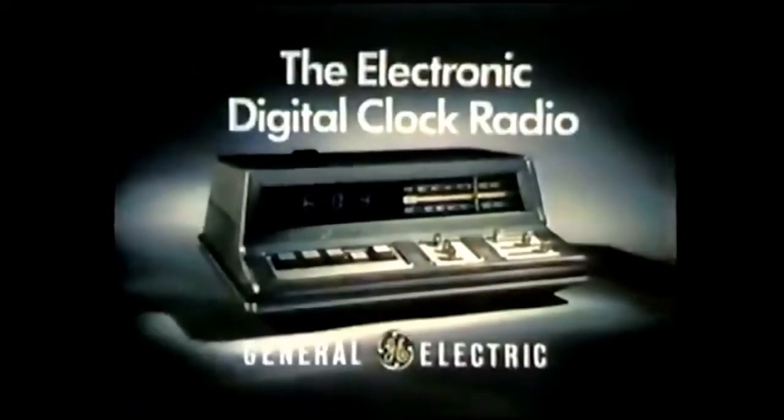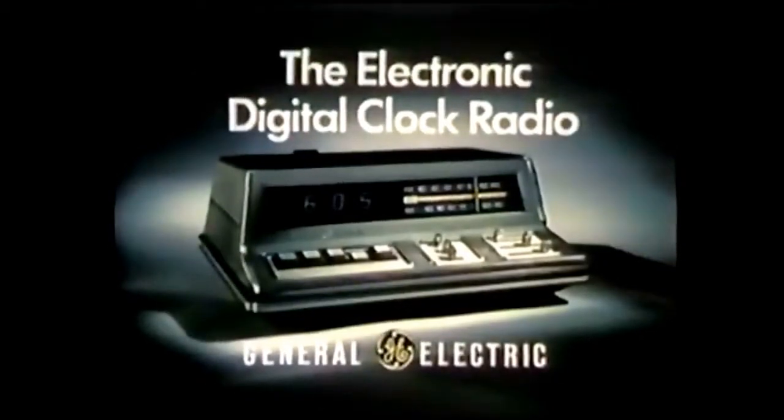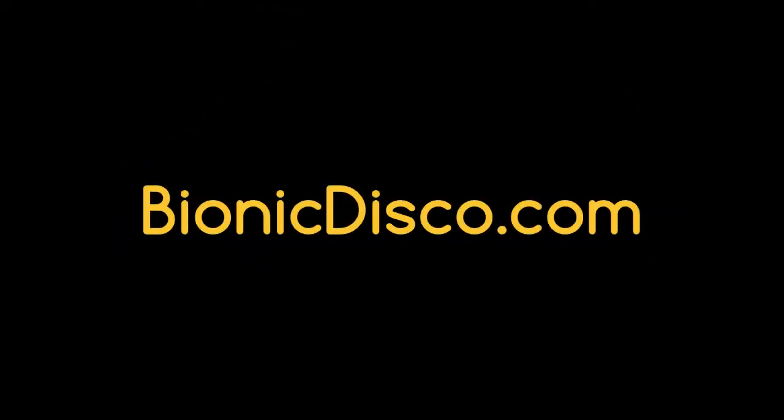Yeah, right on, G. The most wanted clock radios are from General Electric. That was in an Etsy studio.